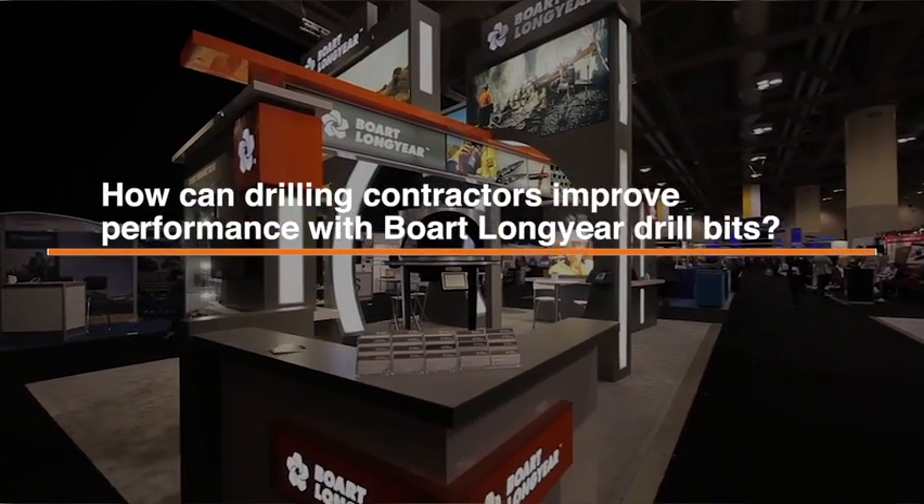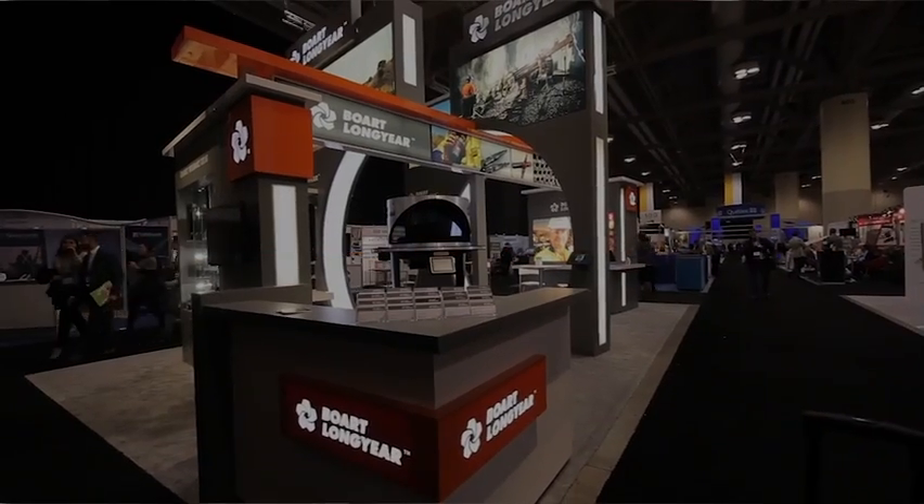Drilling contractors are looking for two things when they look for a new diamond bit. The first one is ease of use — it's important for drillers to get the same results no matter what their experience level, as that provides the most consistent economic performance on the contract. The second one is productivity. Contractors are always looking to boost performance, either by getting higher penetration rates if they're underground, or more life if they're on a surface contract.